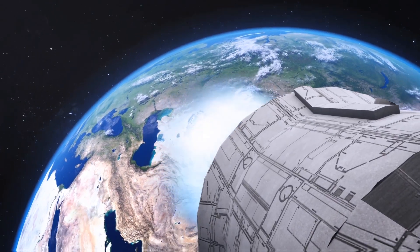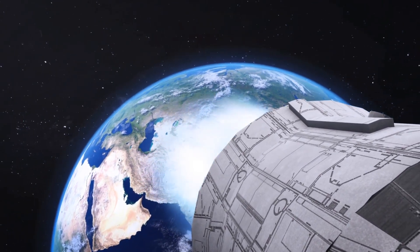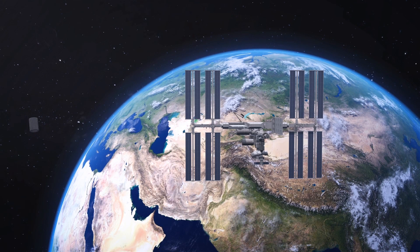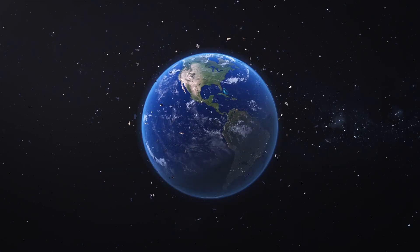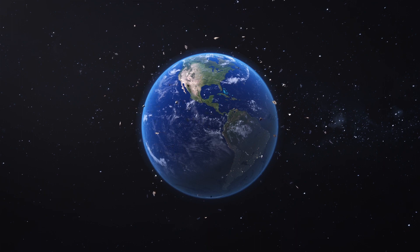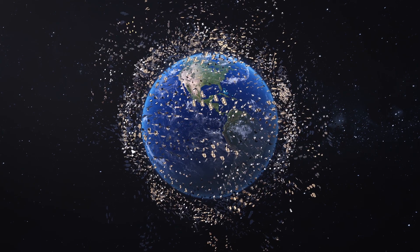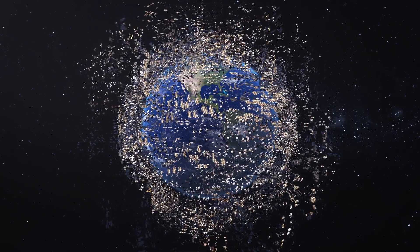The space debris problem does seem to be increasing. Last year, the ISS had to perform emergency maneuvers three times to avoid collisions with space debris at its altitude of around 400 kilometers. An estimated 130 million fragments of man-made material smaller than a millimeter are orbiting Earth right now. Over 23,000 pieces bigger than a softball are being tracked in low-Earth orbit to help satellites and the ISS avoid collisions, but the millions of smaller fragments are too small to be tracked.